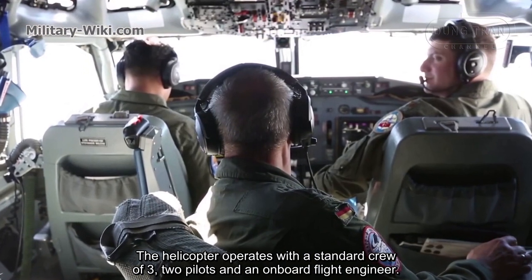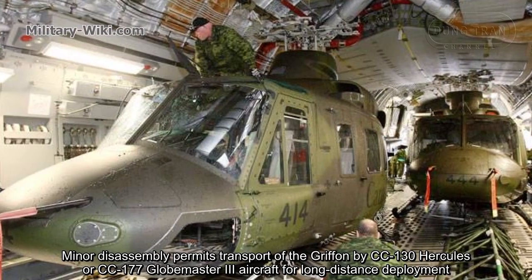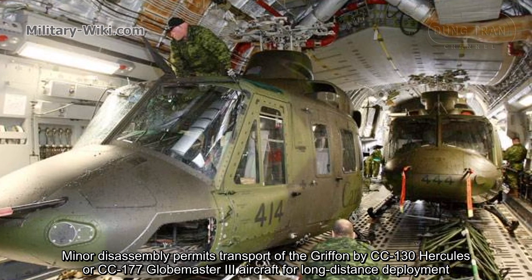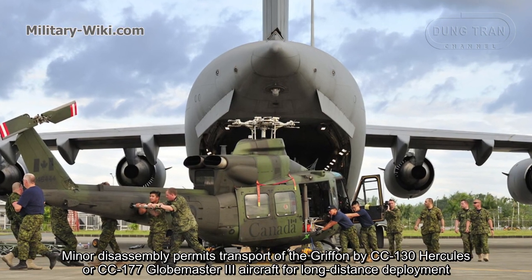The helicopter operates with a standard crew of three: two pilots and an onboard flight engineer. Minor disassembly permits transport of the Griffin by CC-130 Hercules or CC-177 Globemaster aircraft for long-distance deployment.